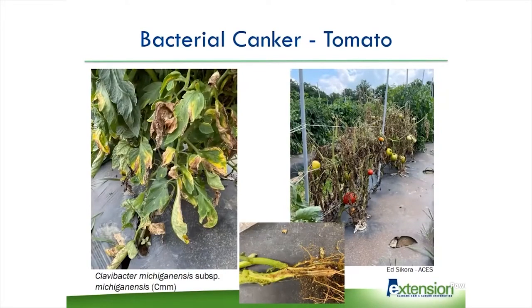We identified bacterial canker, and for some reason we seem to have found a lot of this this year — either I'm getting better at identifying it or else it's spreading around more easily. It's caused by Clavibacter. It has a foliar phase where you get necrosis starting on the outside of the leaves moving inward, and then it very quickly wilts the entire plant and it collapses. These are samples that Ed Sikora brought in. If you cut the base of the plant open, you'll see it rotting in the very center of the base. We probably saw about 10 to 15 bacterial canker samples this year. It can very quickly wipe out an entire field if it spreads.